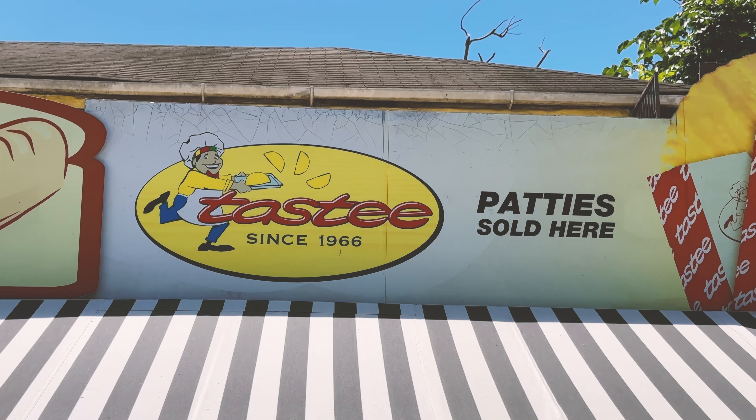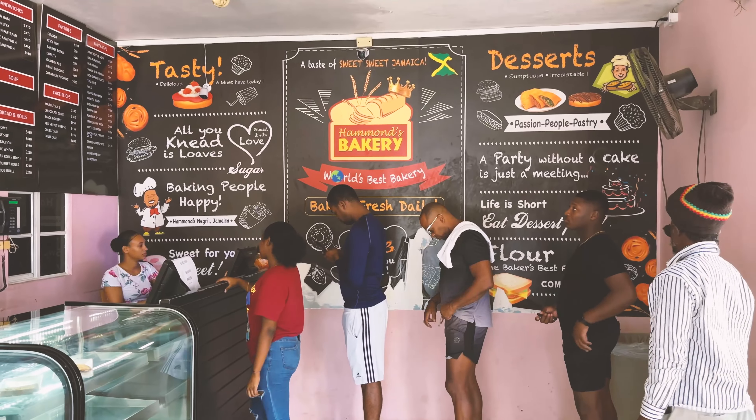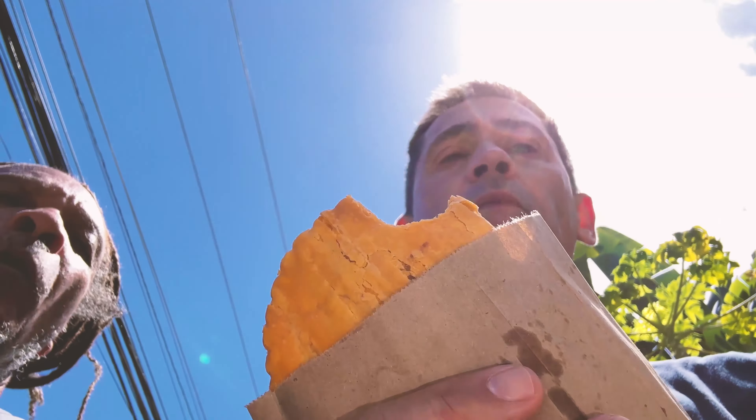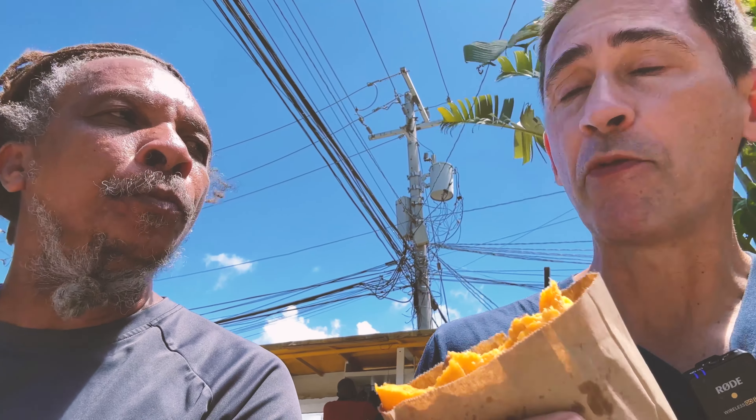We tried tasty patties — a Jamaican specialty that originated on the island. There's a competition between Juicy Patties and Tasty Patties. They're very popular because they're economical, with a bit of spice. On a scale of one to ten, Mikey rated them a nine and a half, saying they taste better than what he'd make in his kitchen — and he's an expert.